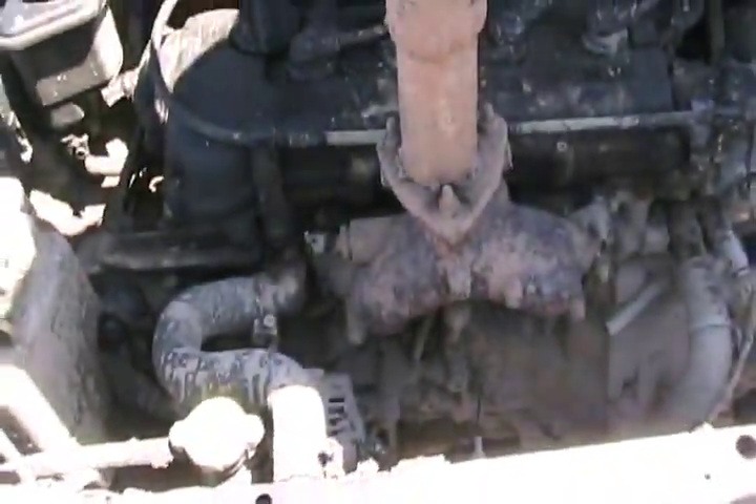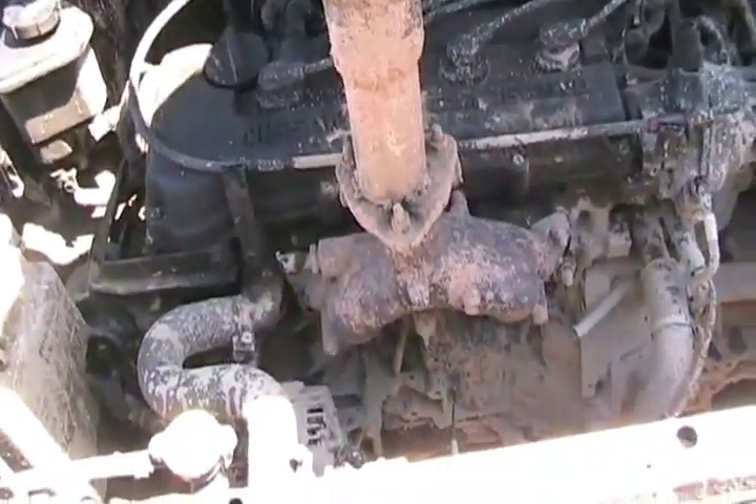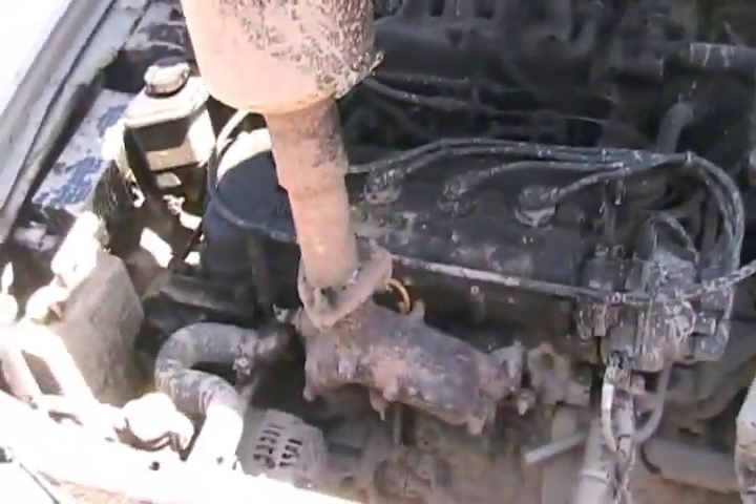So here's how we did it. We just took the manifold off, flipped it upside down, and welded the fart cannon from the Talon onto here. Simple and sweet. Very sweet.